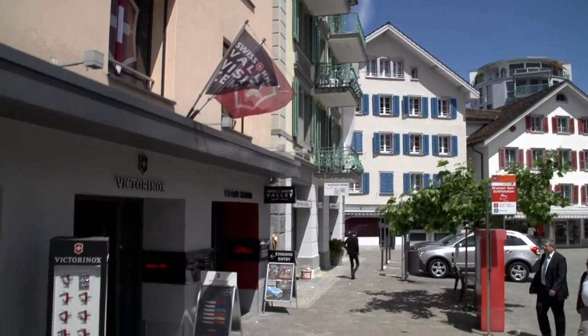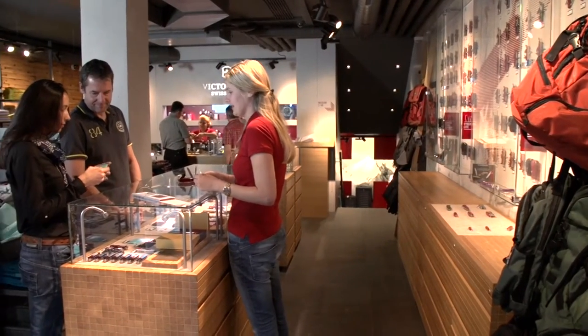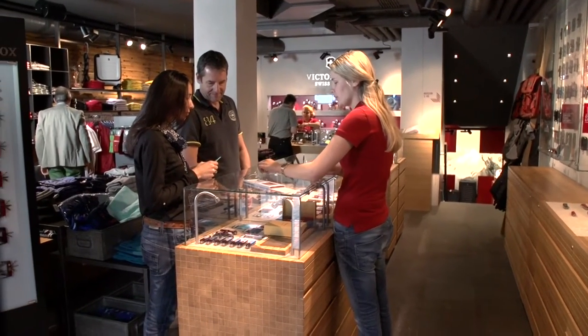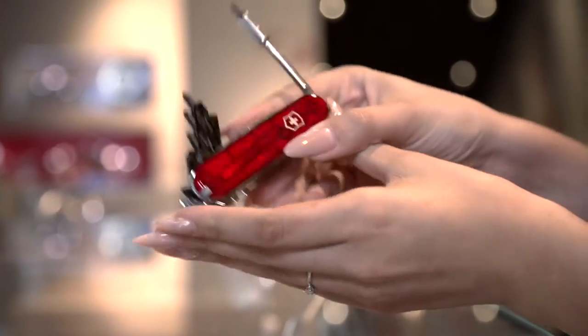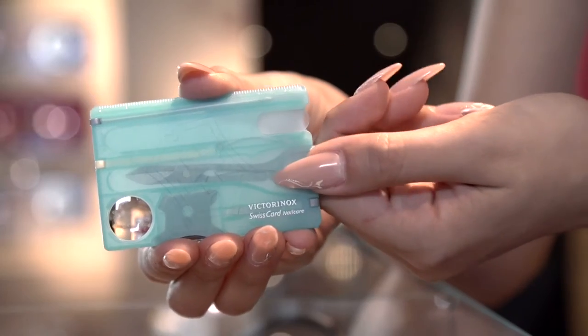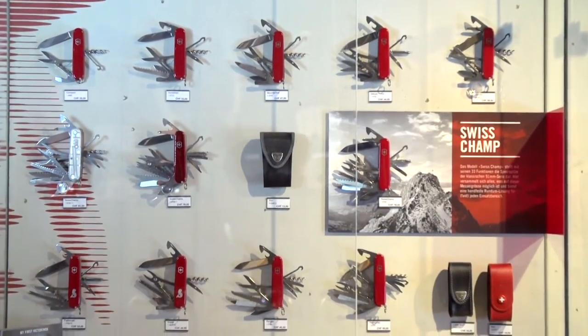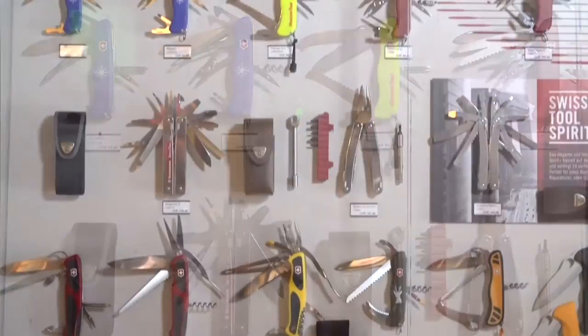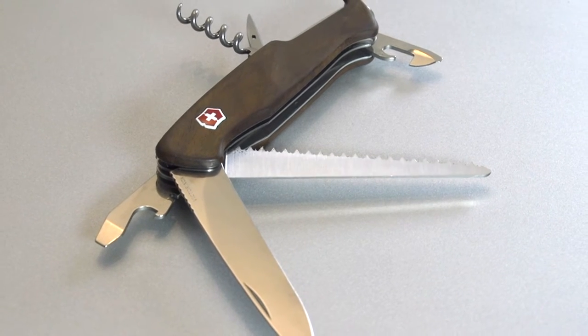Our store lets you take a piece of Switzerland home with you. Choose among our wide range of pocket knives, kitchen knives, watches, luggage, clothing and perfume. Our sales staff will be happy to demonstrate all the features of our pocket knives. Many of our knife products are specifically designed for women — for example, the Swiss card. People all over the world immediately recognize the little red ambassadors from Switzerland. If you want or need something extra, our large pocket knives are the first choice.